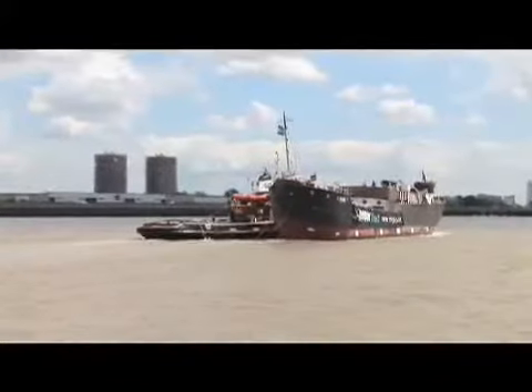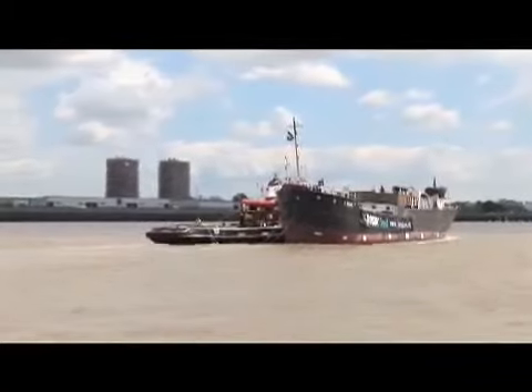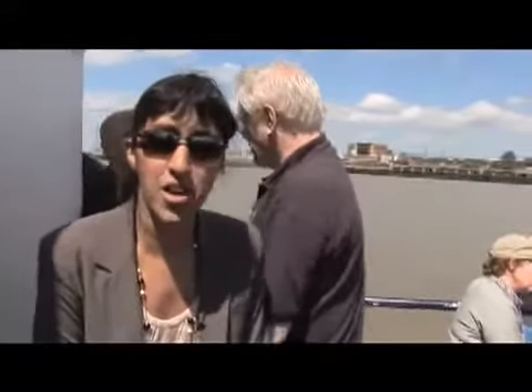We're here on a glorious sunny Saturday, June 28th, 2008. We've just gone through the barrier round about Woolwich. We're shadowing SS Robin all the way to Gravesend, and then she's going to go on to Lowestoft.